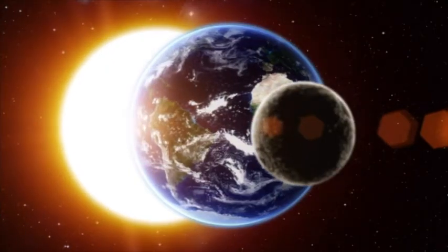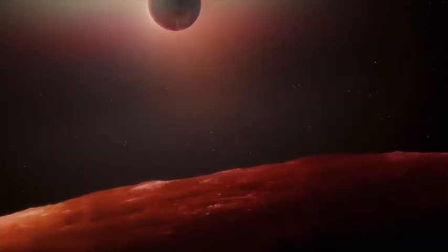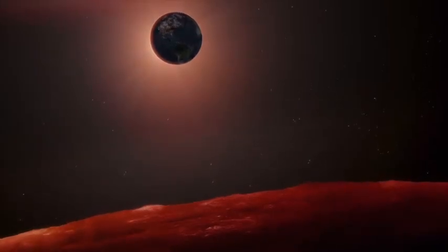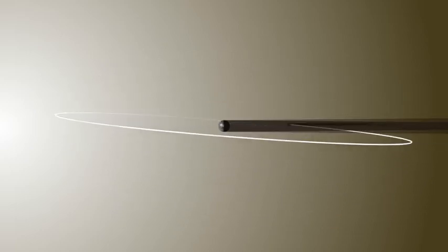A lunar eclipse occurs when the sun, earth, and moon are perfectly aligned with earth in the middle. When this happens, earth's shadow is cast on the moon, causing a lunar eclipse. You might expect this to mean there should be an eclipse every time the moon is full. However, the moon's orbit is slightly tilted, meaning it sometimes passes above or below earth's shadow.